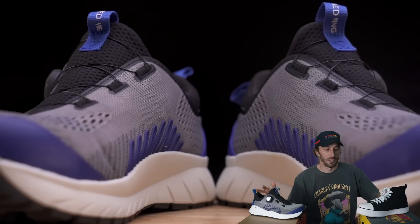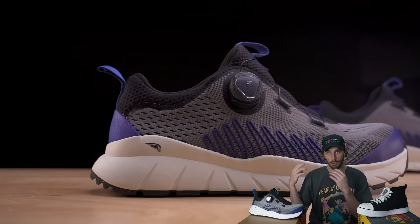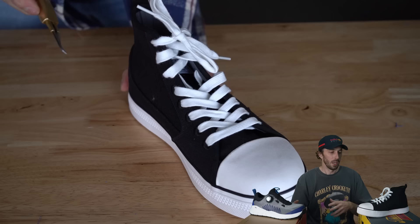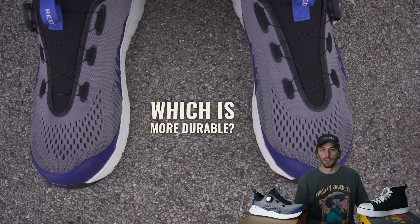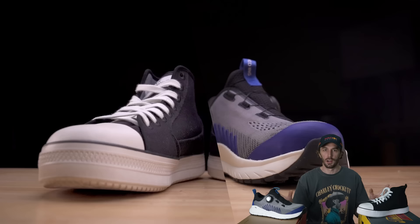Steel toe sneakers have slowly been gaining in popularity over the last few years, so I decided to buy two of the most popular workwear brands that are somewhat heritage-y: Thorogood with the more traditional looking sneaker and Red Wing with their more modern looking sneaker. We're going to cut them in half, run through our tests to figure out which is more durable, which is more comfortable, which is the better sneaker, and what is a steel toe sneaker and why are people buying them instead of boots.